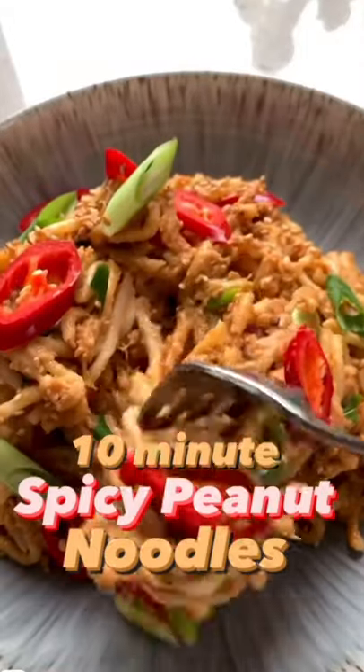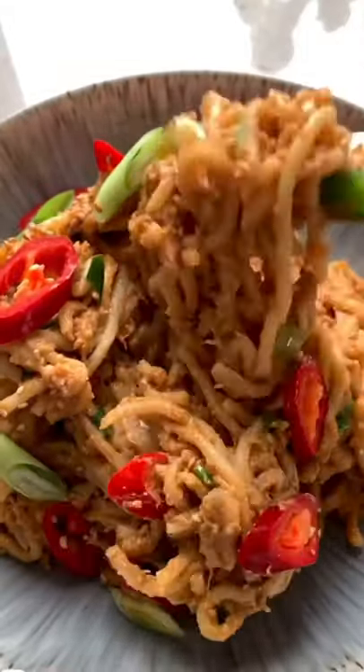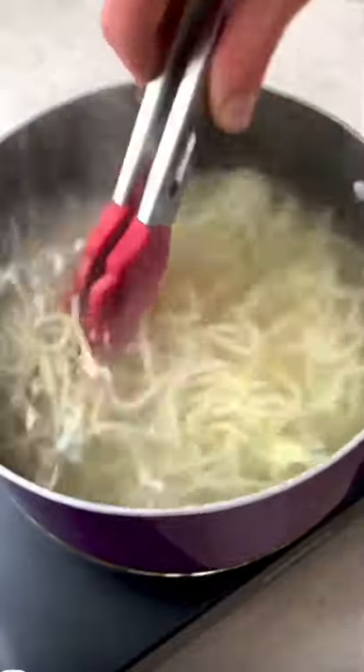If you need a delicious meal you can make in 10 minutes, you're going to want to try these creamy spicy peanut noodles. They're so simple to make and better than takeout.